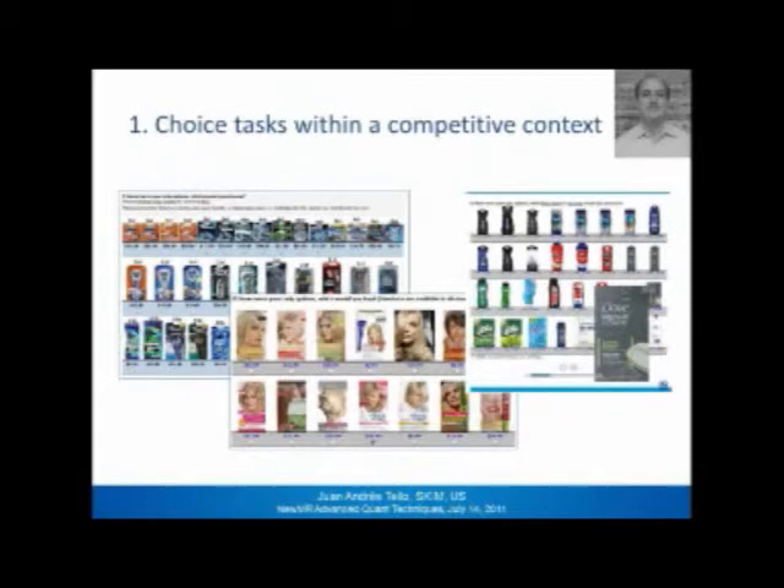Respondents go through a number of tasks that resemble their purchase behavior process. Here I show samples for blades and razors, hair color, and body wash. The important thing is that this is always done in a competitive context. Even if you do new product research, the competitive context is the status quo of whatever the consumer is currently using — you've always got to give that option to them. It makes the research more realistic and more accurate.